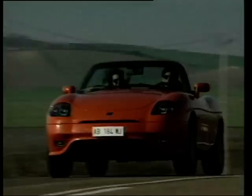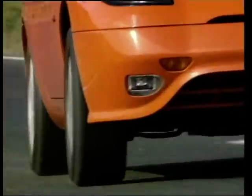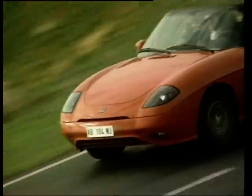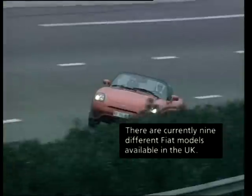Into battle we go with our number 10, a pretty little number from Fiat. Beneath the flowing lines of the Barchetta lie the oily bits from the previous generation Ponto. Do not dismiss this front-wheel drive machine so easily though, because it's a delight to drive with its perky 1.8-litre engine and crisp handling. The hood is easy to erect, making this a painless car to own in our climate.